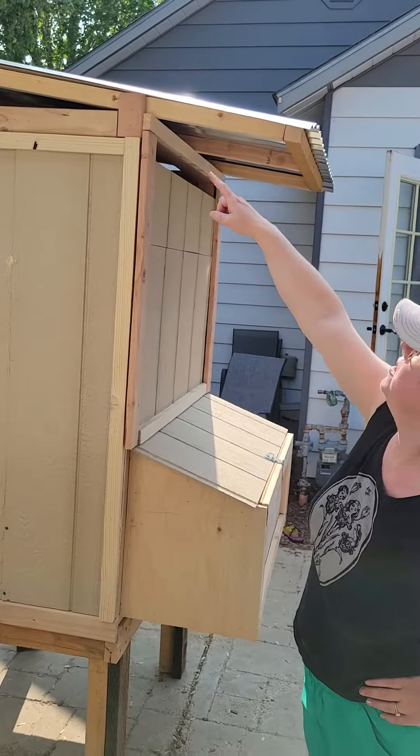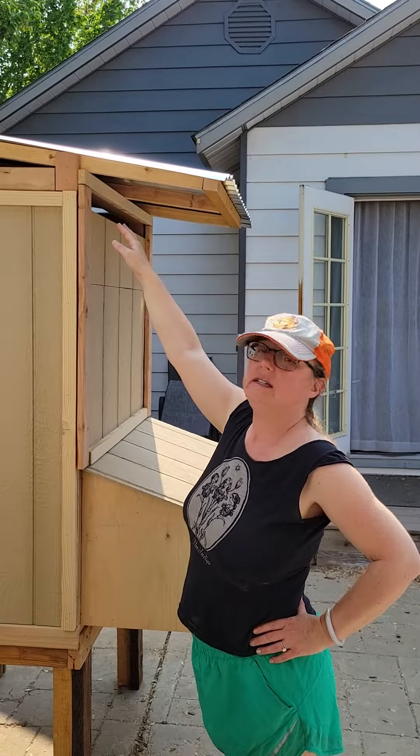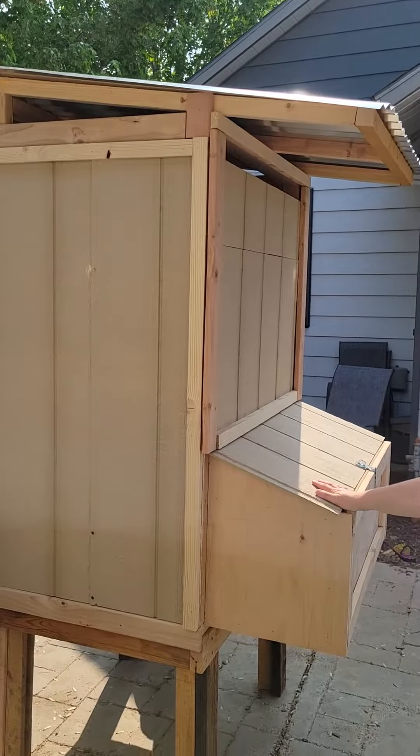This is just the back, and up top we do have ventilation. We'll be adding some hardware cloth up there so we'll have better ventilation. And coming soon we will have a chicken run.